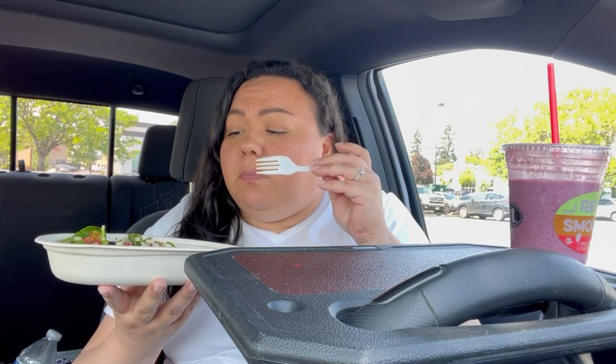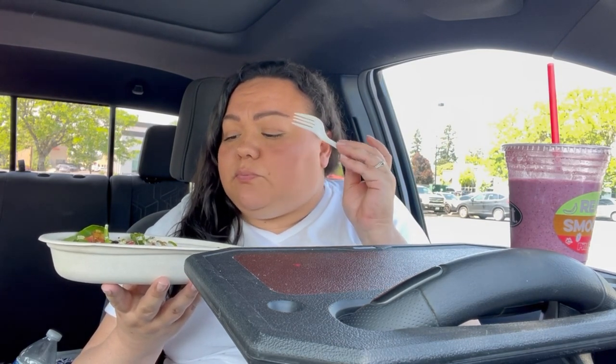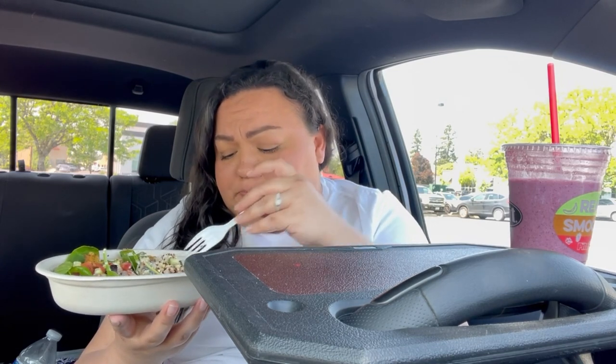It looks like I barely made a dent. Here's the falafel. I wonder if they can put this in a pita - this would be good. Everything in here except for the rice, or maybe just a little bit of the rice, in a pita.